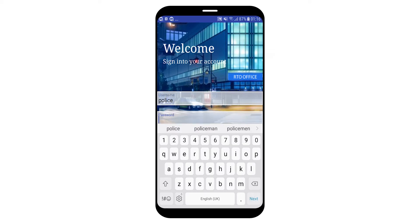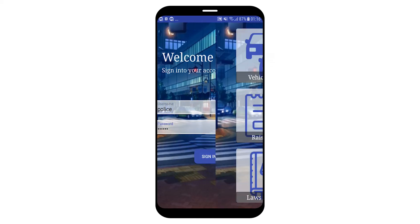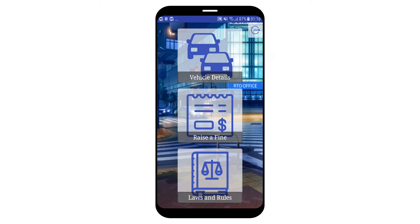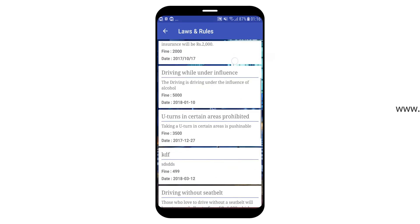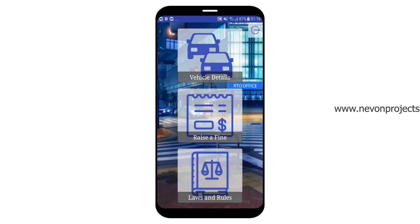Let's see how it works. The traffic inspector directly enters his username and password. This is the dashboard. Starting with the bottom section, these are the laws and rules — including the title of the law, the description, the fine amount, and the date when it was initialized.